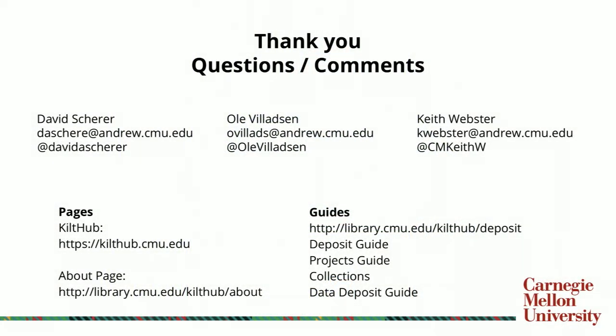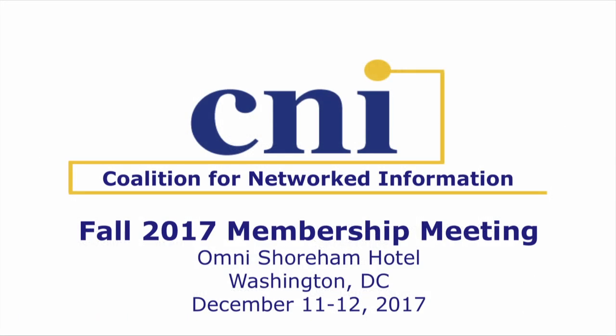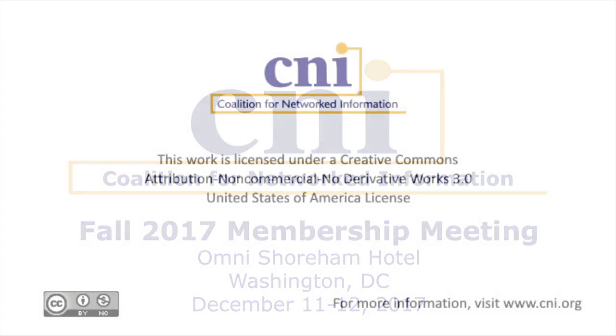Thank you very much for sitting here and listening to our presentation. There are resources and information to give you more about what we've been doing, as well as access to our repository KiltHub. Thank you very much.